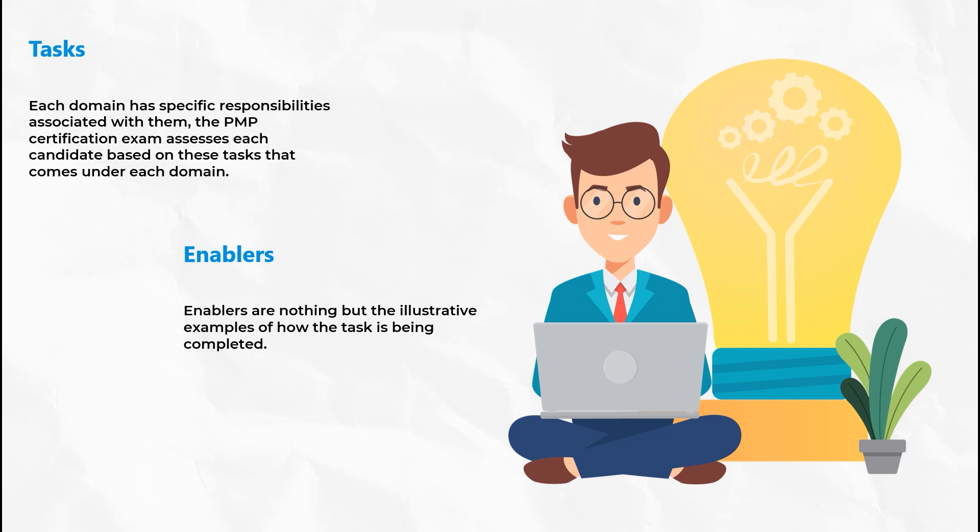People have 14 tasks, the process domain has about 17, and the business environment has four tasks in the new exam format.